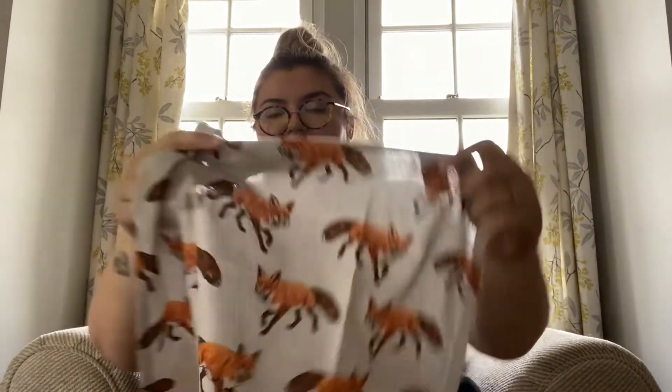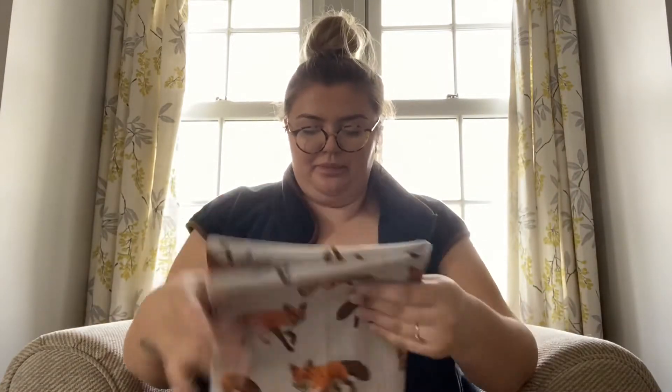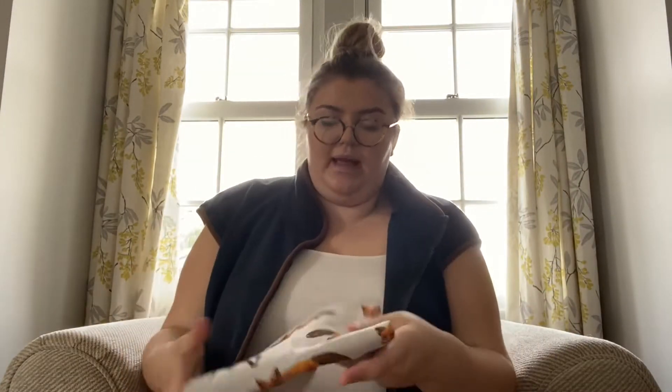From the same stall I also got some tea towels — they've got little foxes on them, needs an iron so don't pay too much attention to that! I got a pack of two for three pounds, which I thought was a pretty good price. They also had ones with stags and rabbits but I thought the little foxy ones were sweet.